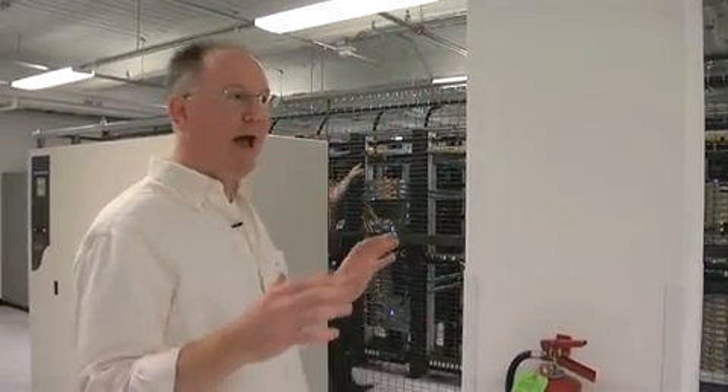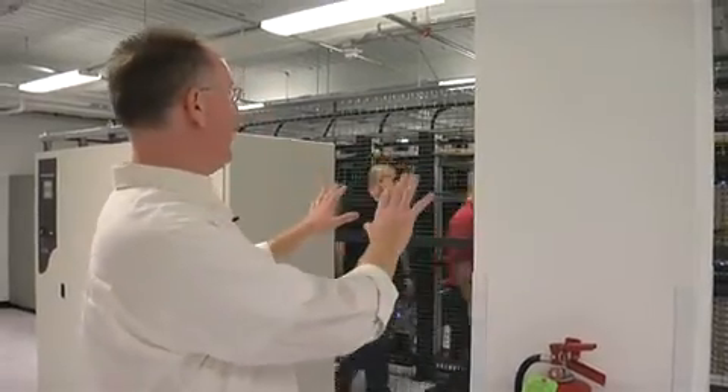These are massive UPS systems — battery backups — and there are power distribution units. All of these things are designed to get power very cleanly and reliably to the racks inside.